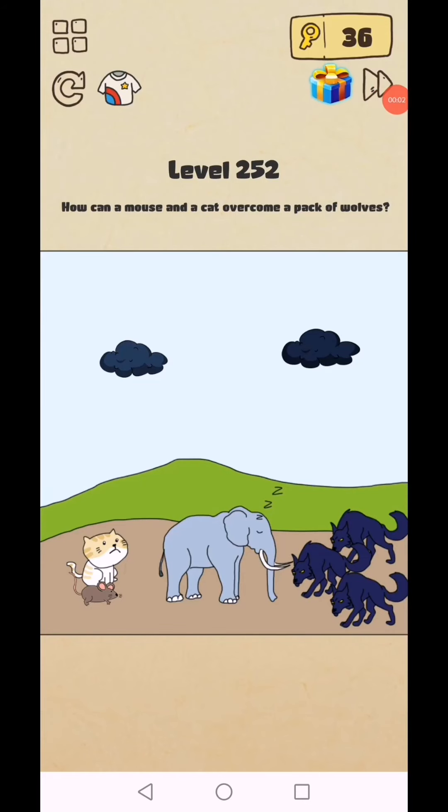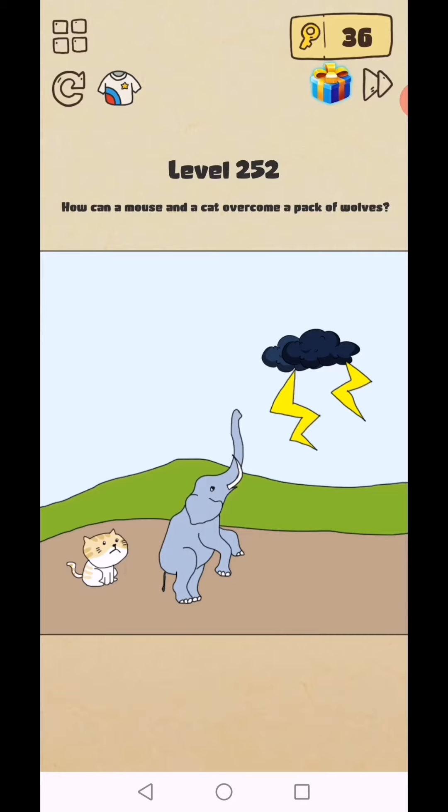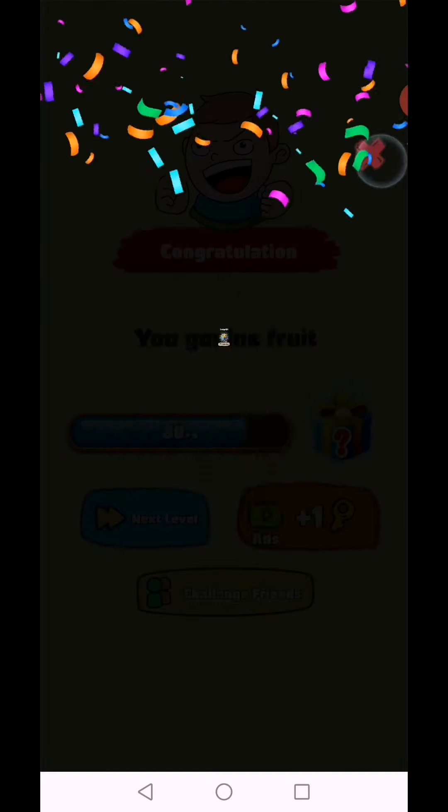Brain Crazy IQ Challenge puzzle level 252: how can a mouse and a cat overcome a pack of balls? First, merge this, then merge the cloud, and move the mouse in front of the elephant — and they are gone.